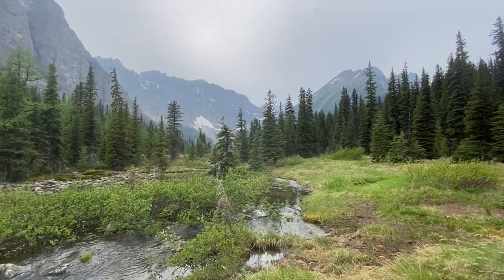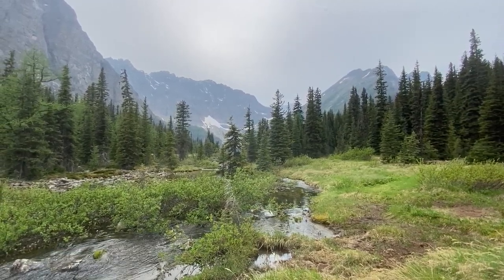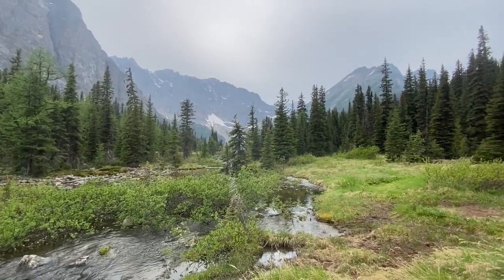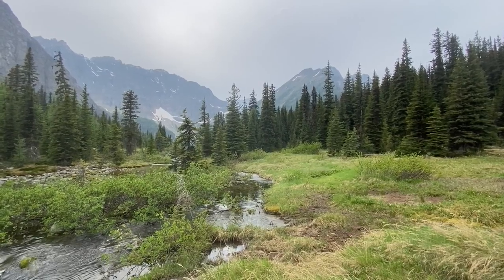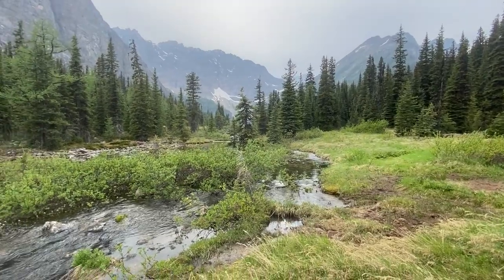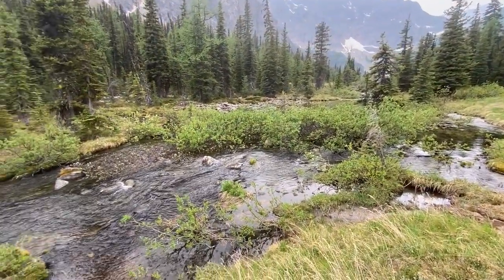Here we are — we've arrived at TA6, Taylor Lake backcountry campsite. Mountains all around us. The campsite is actually about 200 meters over that way, behind the trees. This is the best place for water — I'm just going to drink right out of the lake. It's a nice moving stream here.